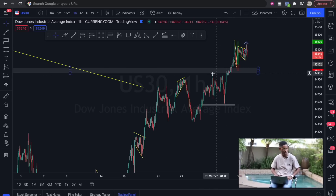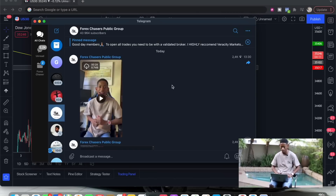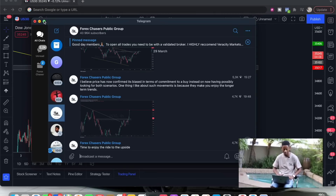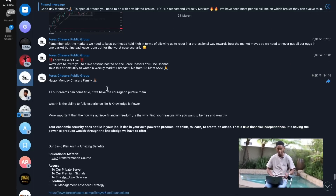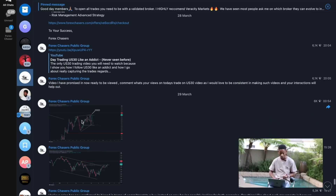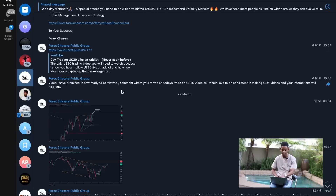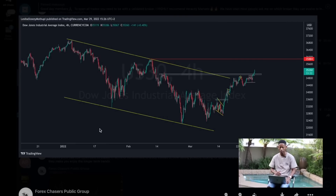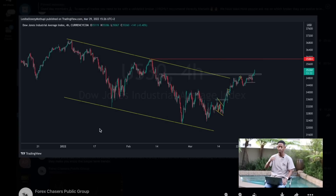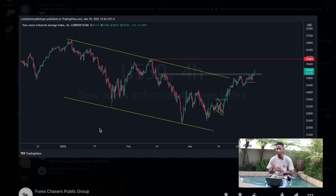On the one-hour time frame you can see price has broken above the structure highs. Let's take a look at how we saw it in the Telegram group, because this is where everything is being shared. On Monday the 28th, at first we were looking at price reacting toward a specific level — I called an inverted hammer — but that didn't happen. Price eventually just broke above and went to the upside.